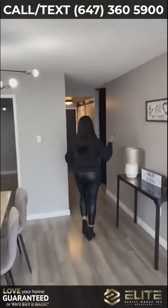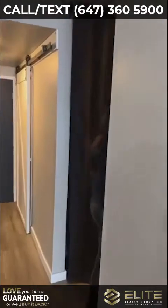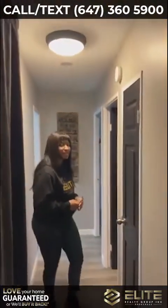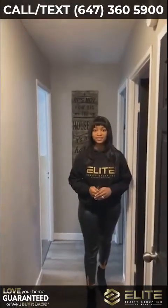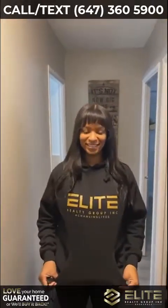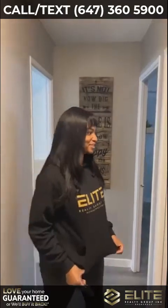Looks good so far. Follow me. Very well designed, lots of storage space. You know what I just noticed, Taliba — show us your beautiful Elite hoodie! Guys, if you're looking to get one done, hit us up at 647-360-5900 and we'll get you one. Elite Realty. Very comfy.